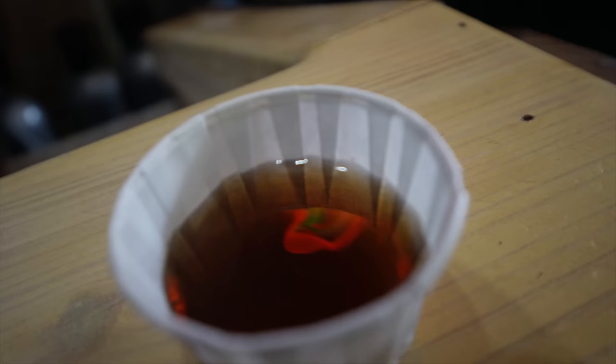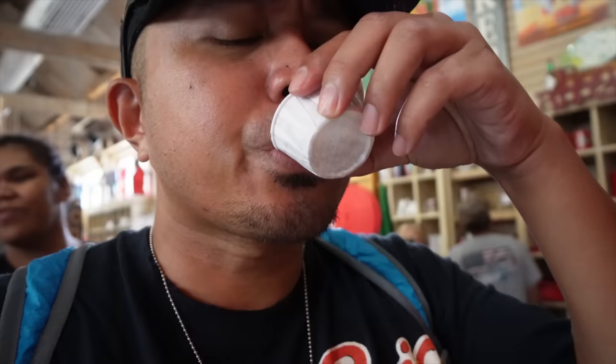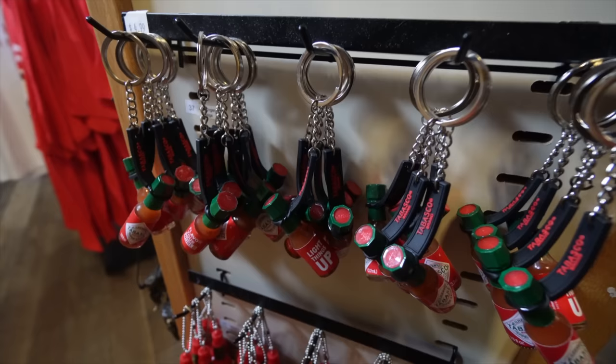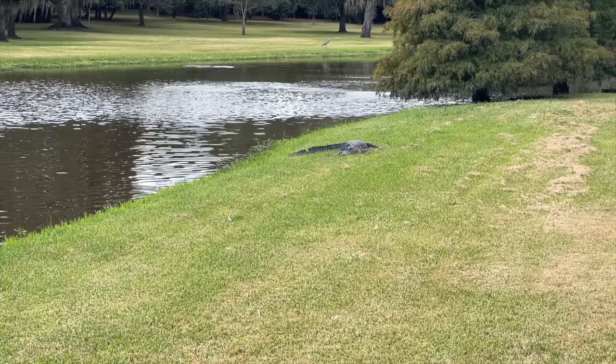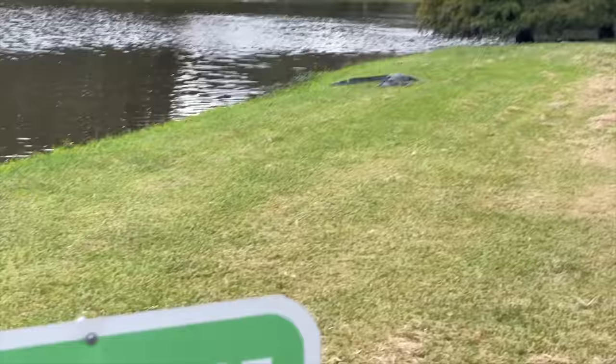This right here is Tabasco Coca-Cola. Forget the hot sauce on the bag swag — why don't you get the hot sauce on a keychain? That is perfect. We're in gator country but I'm good — I'll go back to the van.